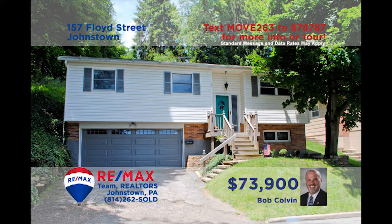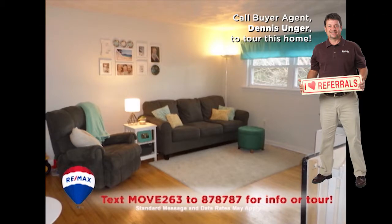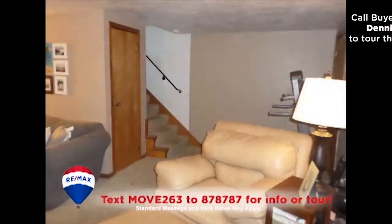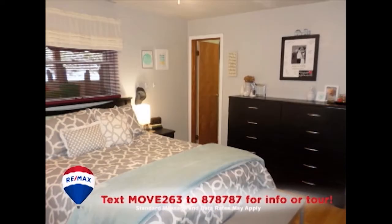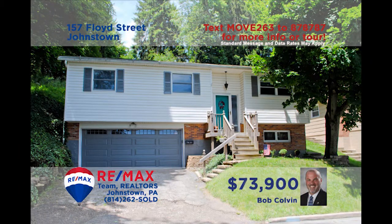Bob Colvin, Listing Agent for the Bob Colvin Team, invites you to spend a few moments in this lovely Southmont home. Your living room furnishings will look great on these hardwood floors. You'll also find hardwood floors in this large eat-in kitchen. There's a lower-level den for watching your favorite movies and a backyard with a spectacular view. Plus three family bedrooms and an integral two-car garage. Contact a buyer agent to see it all.